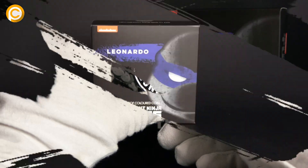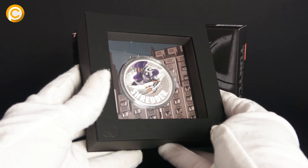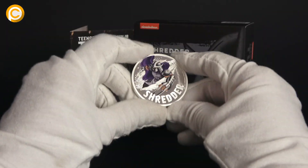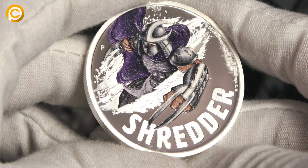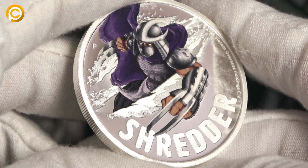But wait, every hero needs a villain, right? This coin brings the ultimate Ninja Turtles rivalry to life, with Shredder ready to release his fury. This intense action scene captures Shredder in all of his glory, with his shiny armor making him look even more dangerous.